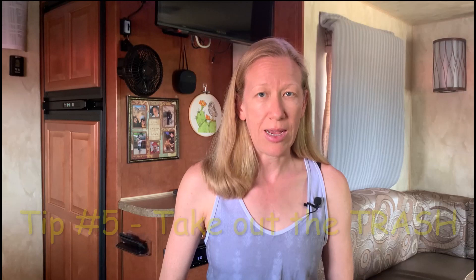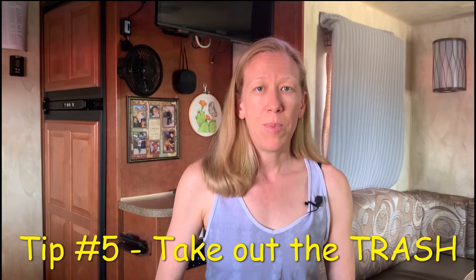And finally, tip number five: take your trash out each and every night. I didn't want to do this right away because I felt like I was wasting plastic bags, but the roaches come out at night and they will get in your trash. So, sorry, planet.